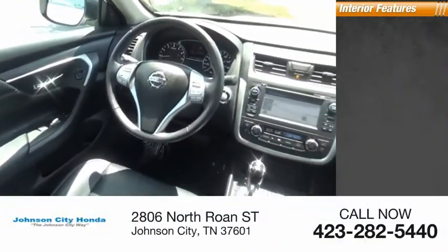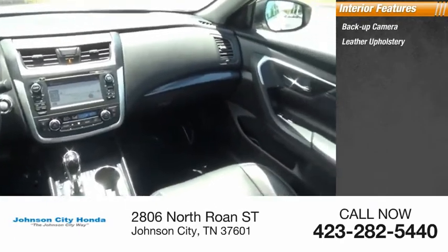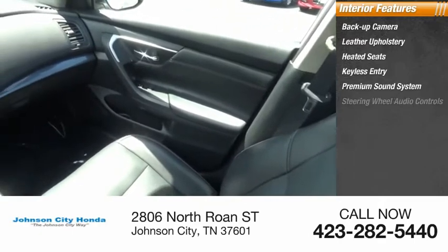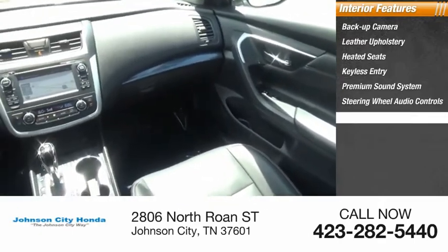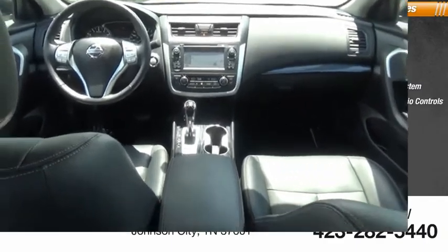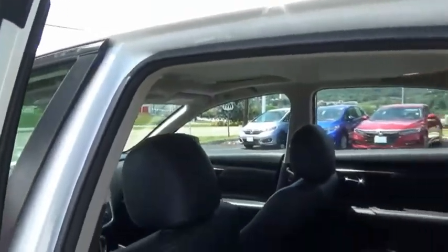Inside you'll find backup camera, leather upholstery, heated seats, keyless entry, premium sound system, steering wheel audio controls, security system, MP3 player, cruise control, and power outlets. Searching for a dependable vehicle that looks great too?